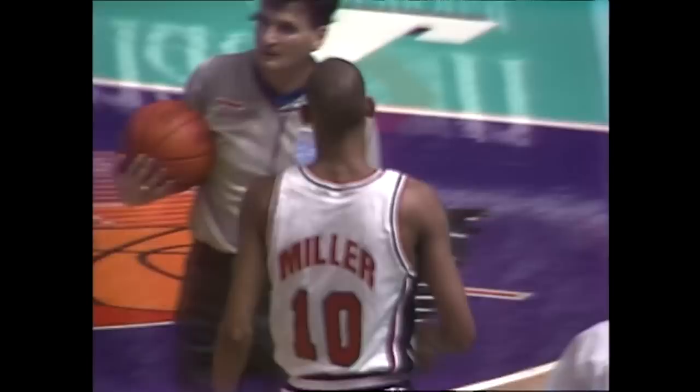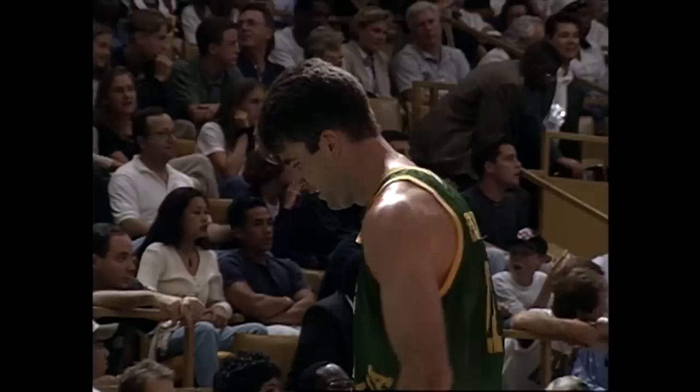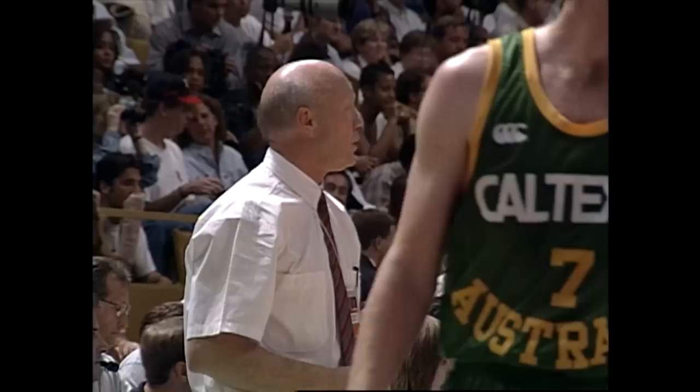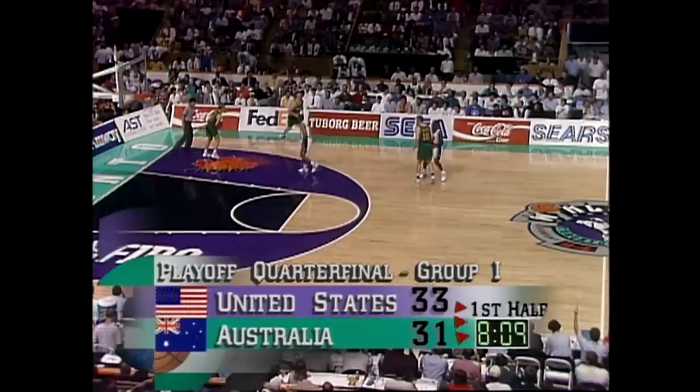Number 11, Shane Heal. USA substitution, number 11, Reggie Miller. Reggie Miller into the game now for the USA. The play is whistled down with a foul underneath. The foul on number 7, Sean Kemp, Kemp with his second. Each team with 17 fouls, so both teams one away from the penalty. Eight minutes remaining first half, USA by two against the plucky Australians.